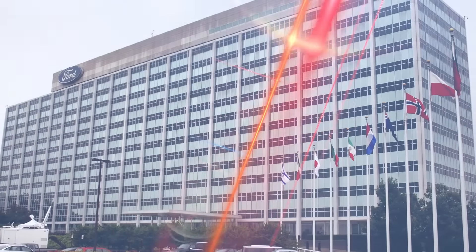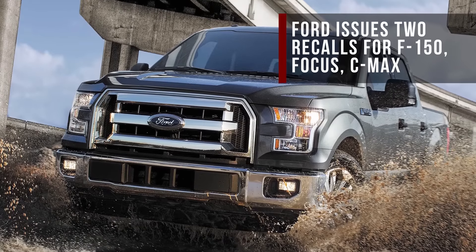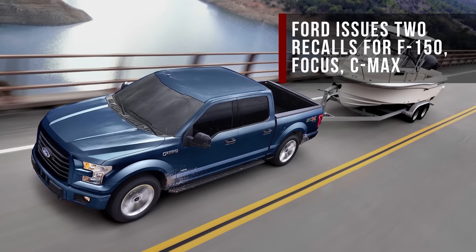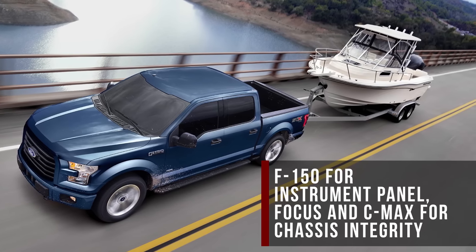Ford just issued two new safety recalls. The first covers about 8,000 examples of the 2017 F-150, where a faulty instrument cluster may lose all functionality after starting the truck in cold ambient temperatures. A simple software reboot will fix this.